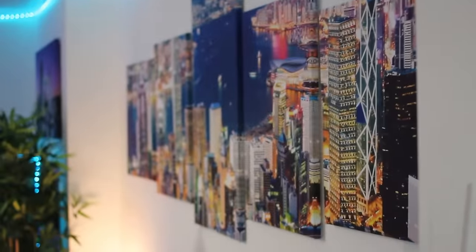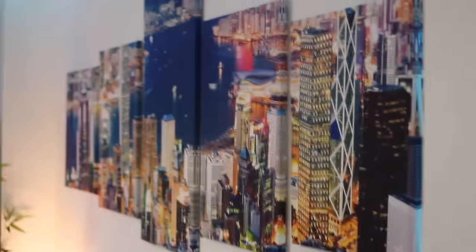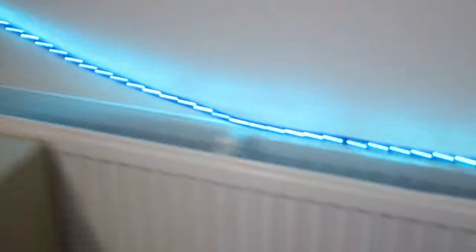Over there we've got pictures — is that Hong Kong? I think that's London. No, I'm pretty sure it's Hong Kong. I put these all up myself. We've also got all my lighting around here — it goes around the whole room.